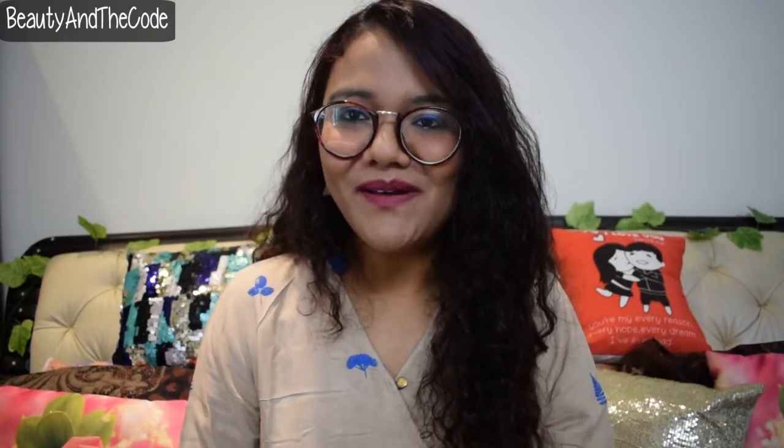That's it, guys — that was everything in my Nykaa haul. I tried my best to keep this video short. Let me know in the feedback whether you like longer hauls or shorter hauls. Give your feedback in the comment section below, and if you need a review of any of the products I've bought, let me know there too. Thank you so much for stopping by — like, share, and subscribe to my channel, and I'll see you very soon in my next video. Bye!